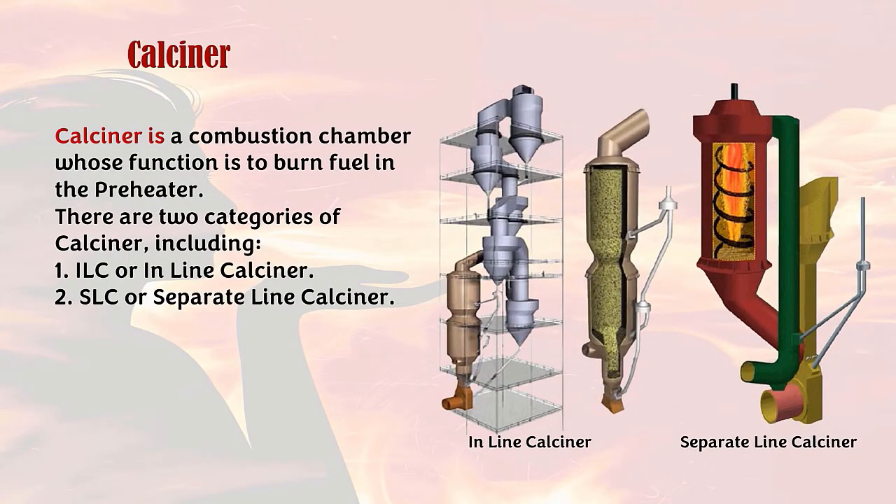Next is the calciner. The calciner is a combustion chamber whose function is to burn fuel in the preheater. There are two categories of calciner: 1. ILC, or in-line calciner. 2. SLC, or separate-line calciner.